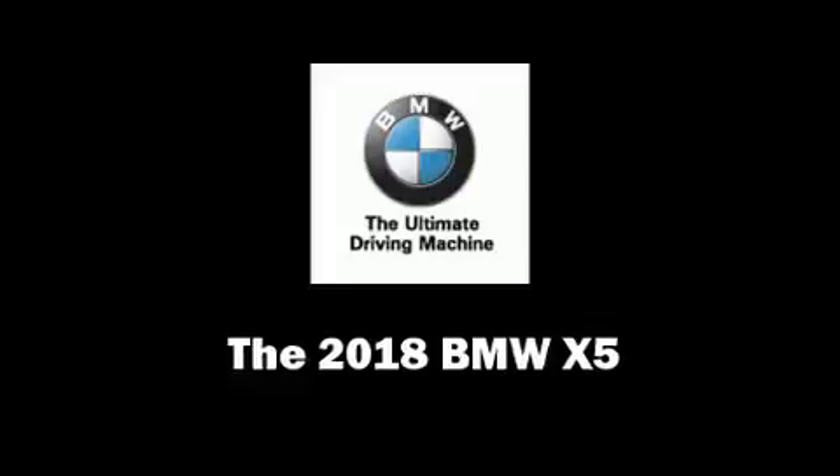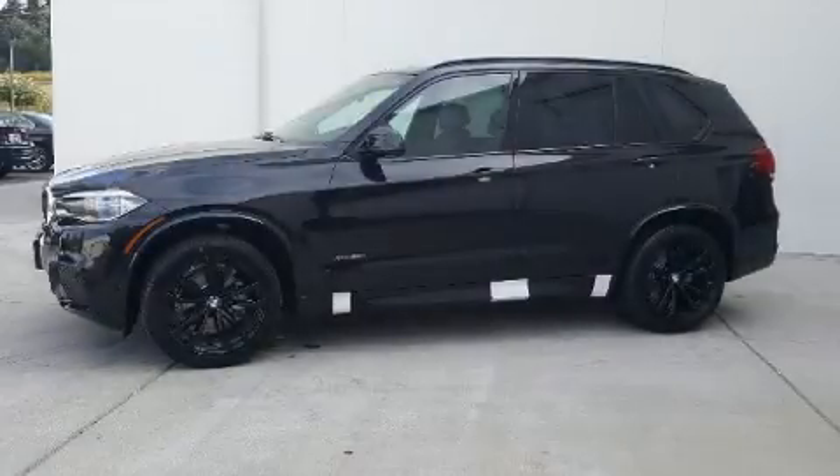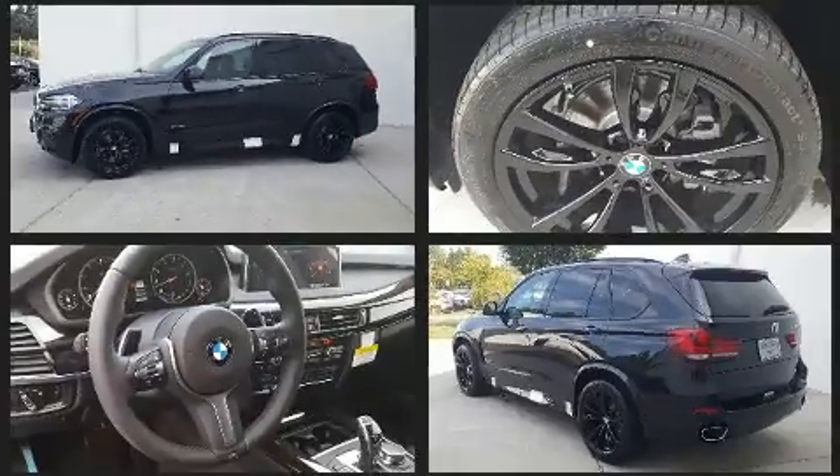You can expect a lot from the 2018 BMW X5. Turbocharger technology provides forced air induction, enhancing performance while preserving fuel economy.